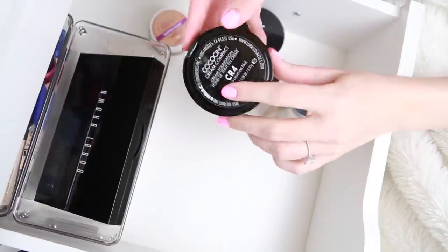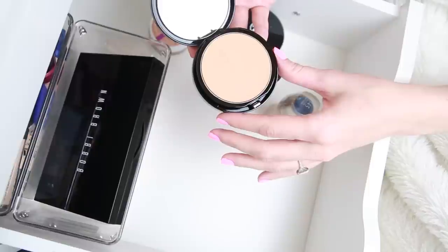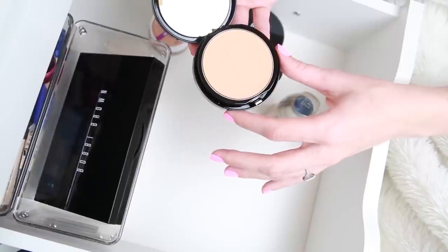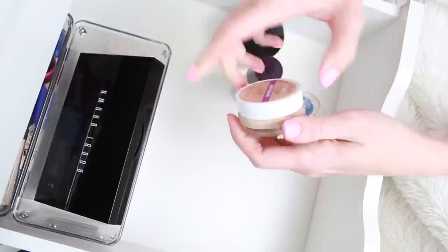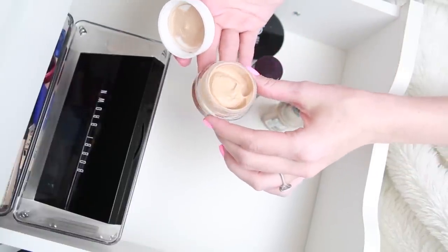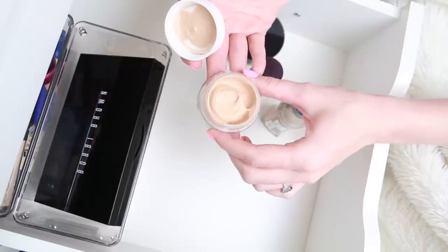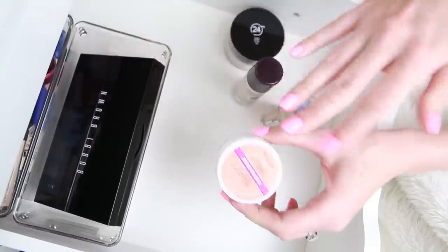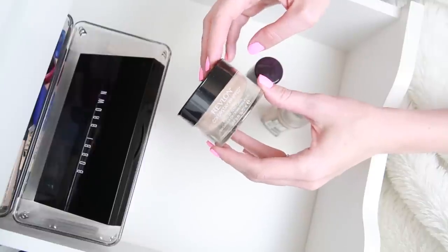Just a few more foundations to get through. The Lorac Cocosin Cream Compact in CR4 has kind of dried out — it was a really beautiful product but I think I only tried it twice, so I'm going to toss it as it's a little on the older side. The CoverGirl Clean Whipped Cream Foundation in 320 is one I've used a few times and really like, so I'm keeping it — it's one of those products that becomes invisible in my drawer and I always forget about it, so I'm putting it towards the front. Then I have the Revlon Color Stay Whipped in Nude — it's still sealed and I want to try it, so I'm also putting that towards the front.